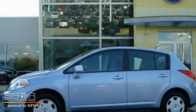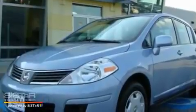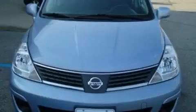This is a 2009 Nissan Versa. Its top features include a power rear liftgate, a CD player, a passenger side vanity mirror, a security system, and a low tire pressure indicator.